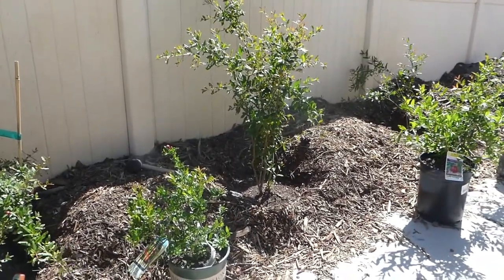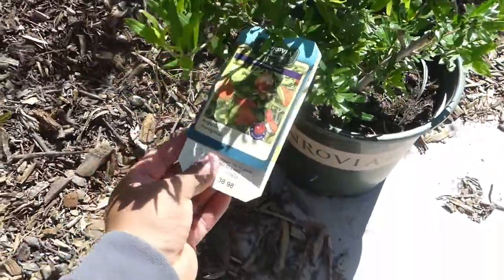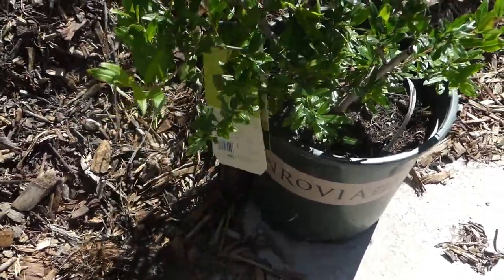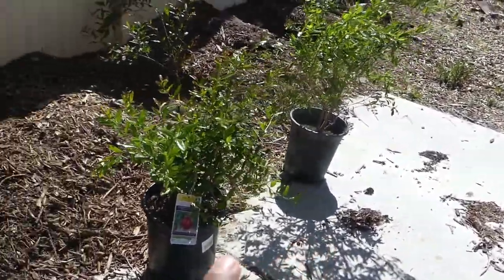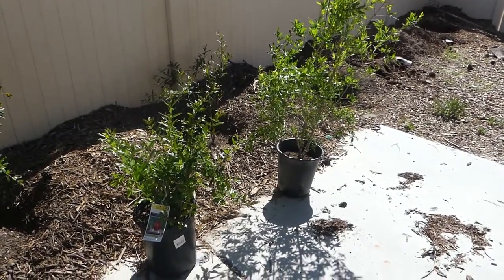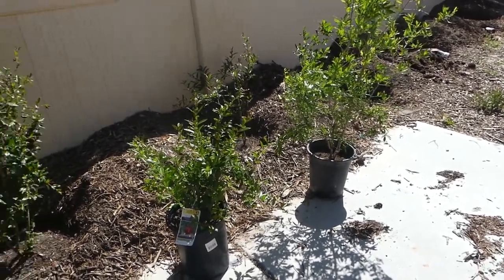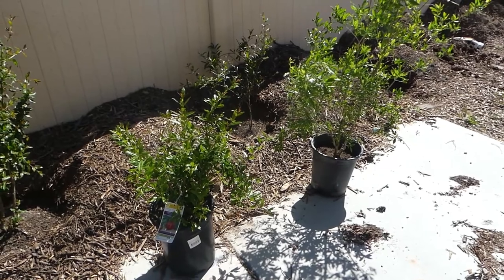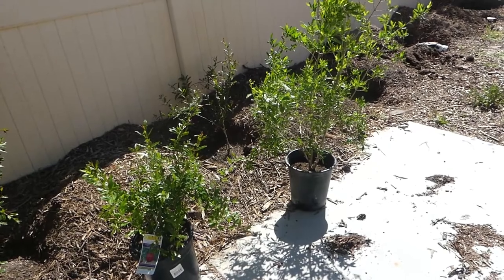I was at Lowe's today and saw they had an angel red pomegranate variety, so I had to buy it. I also bought two extra pomegranates for my subscribers — all you have to do is subscribe to my channel and comment down below for your chance to win one. Quarantine and grow — thank you for watching, stay growing friends.